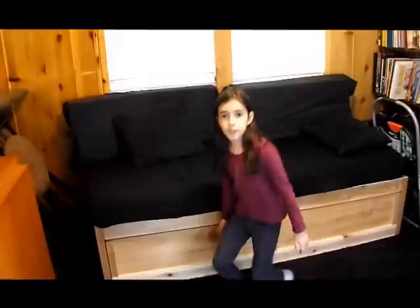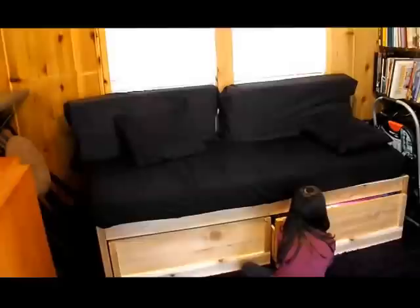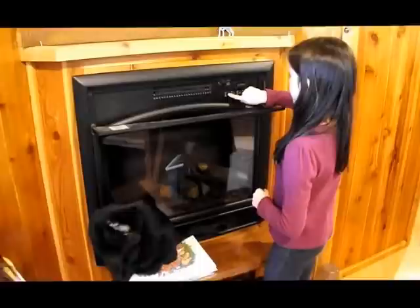So we're going to show you the couch that we made, and the storage. And this is our games. And in here is our homeschool and stuff. So we used this fireplace — it's like an electric one and it heats up the whole place. The lights — this is the heat.